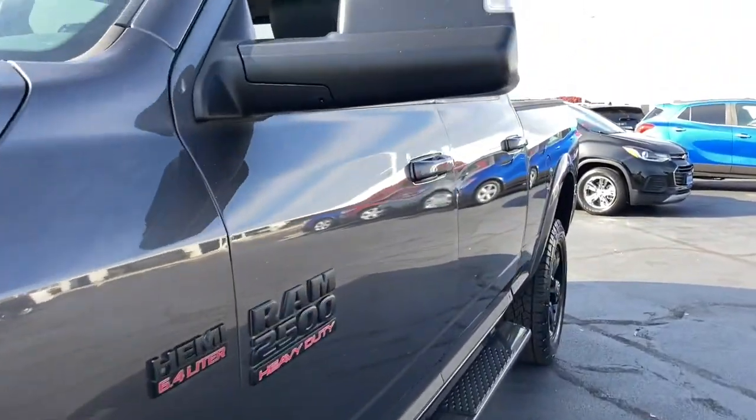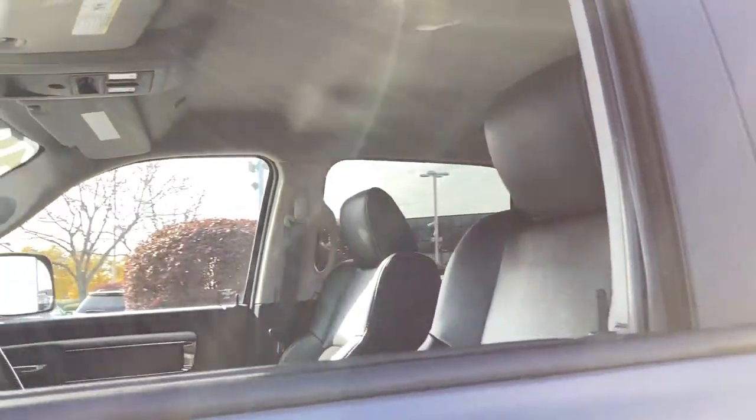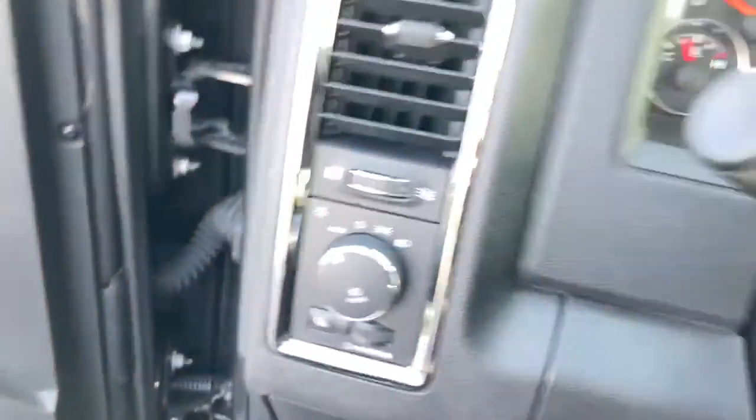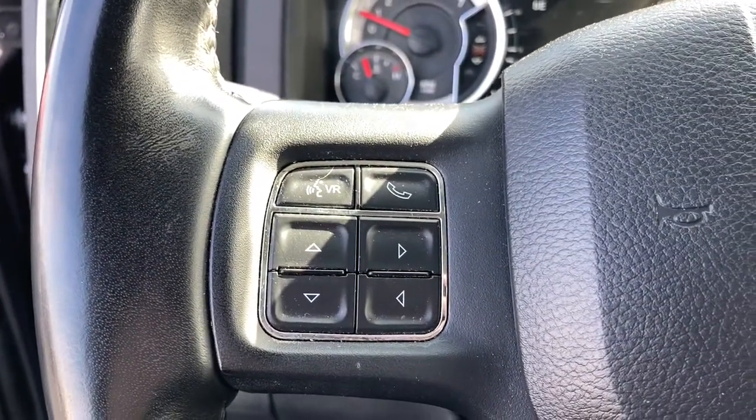The following are some of this vehicle's highlighted options: keyless entry, four-wheel drive, heated mirrors, remote engine start, satellite radio, fog lamps, backup camera, aluminum wheels, Bluetooth connection, locking limited slip differential.